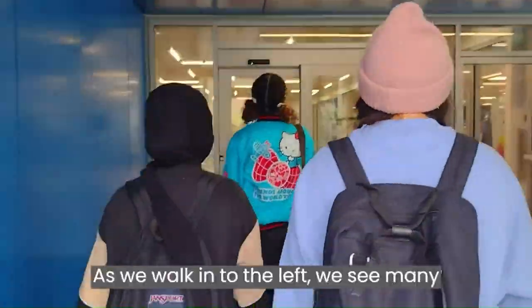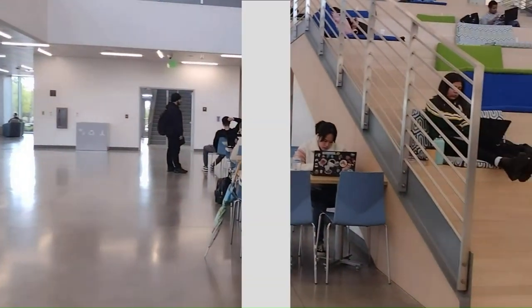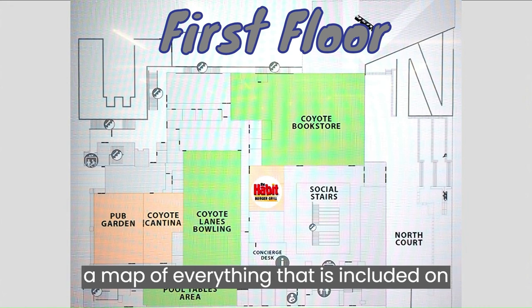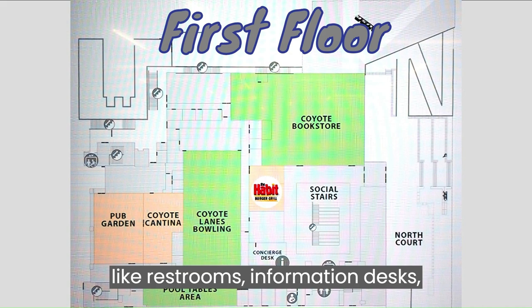As we walk in, to the left we see many chairs and tables that students can use for any purpose. Straight ahead is a screen with a map of everything included on the first floor, like restrooms, information desks, stairs, elevators, exits, and nursing areas.